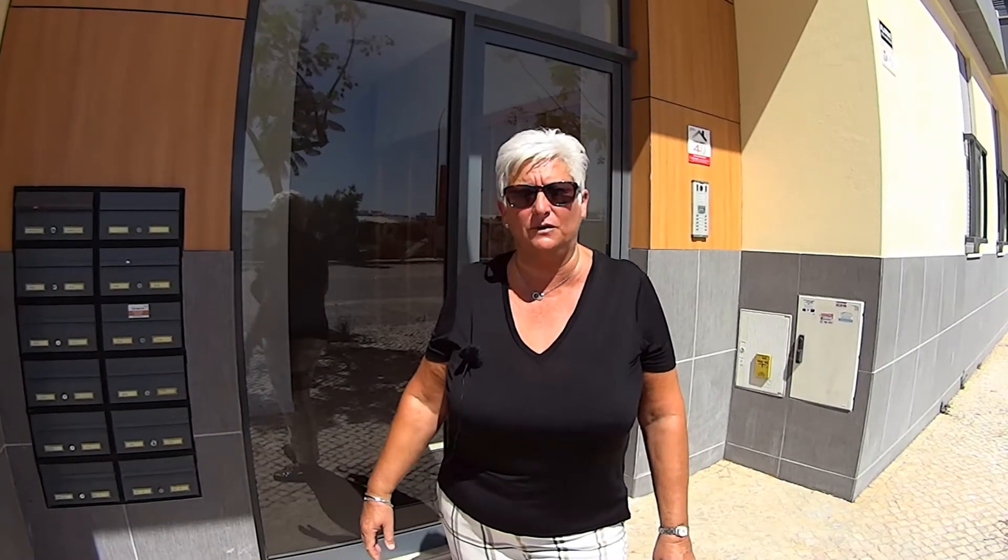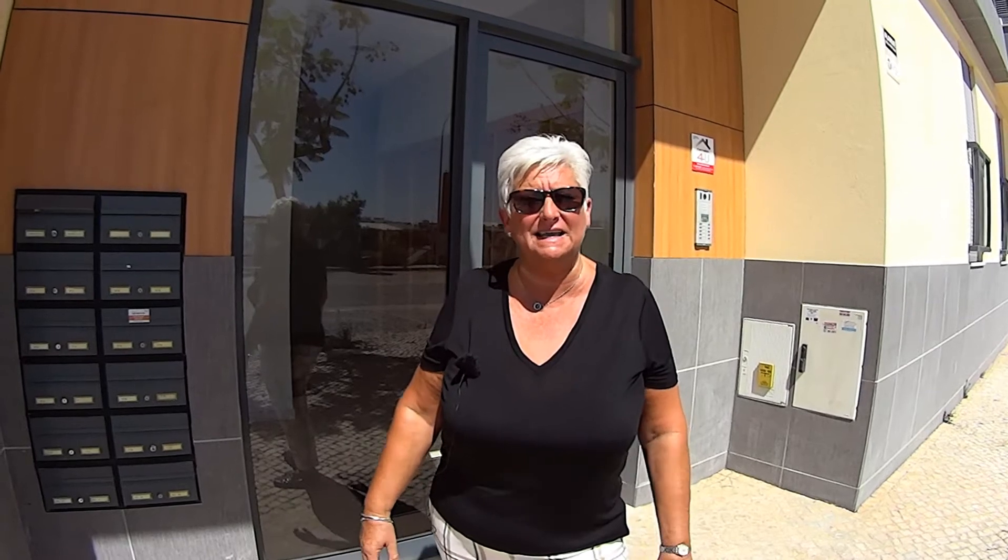Hello and welcome to Buying the Algarve. Today I'm in Marina Village in Olhão and I'm going to be showing you a modern two-bedroom apartment on the first floor. From where I'm standing here now, right to the centre of the village is less than a minute's walk away, where you've got some lovely restaurants and some bars.